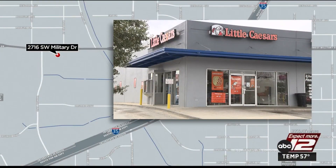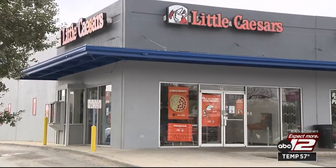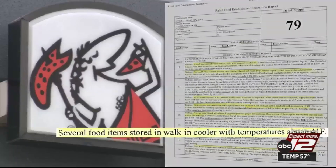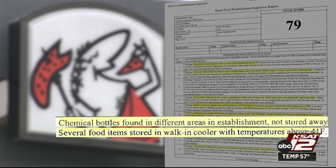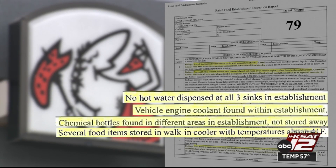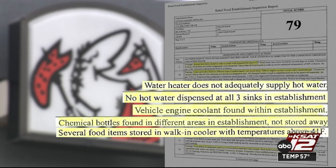Little Caesars, located in the 2700 block of Military Drive, earned a 79 on their January inspection. Several items in the cooler were too warm. Chemical bottles were found in different areas, including a bottle of vehicle engine coolant. There was no hot water at any of the sinks — the water heater needed to be fixed.